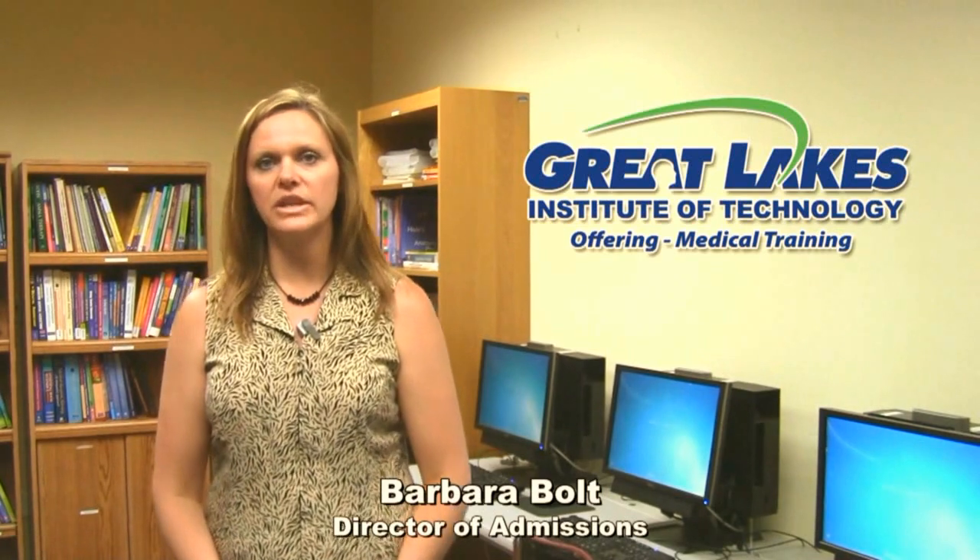Hi, I'm Barbara Bolt, Director of Admissions at Great Lakes Institute of Technology. Great Lakes provides short-term career training programs in the allied health fields. Today we're going to talk about the medical office and technology programs.